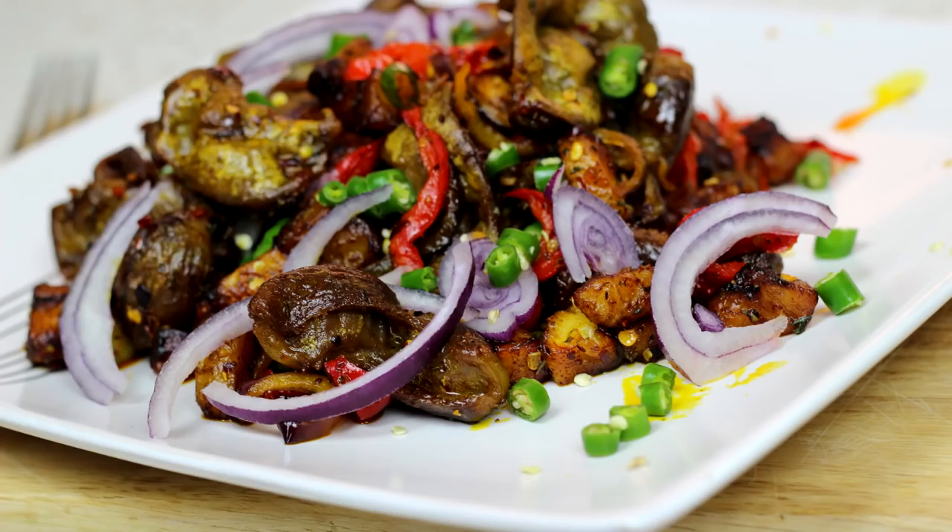There's also plantain and gizzard for lunch, popularly called gizdodo within the Nigerian circuit. It's basically chicken gizzard mixed with seasoning and fried plantain. This is nice — you can put it next to your plate of jollof rice and have a substantive portion of it alongside chicken or anything else.